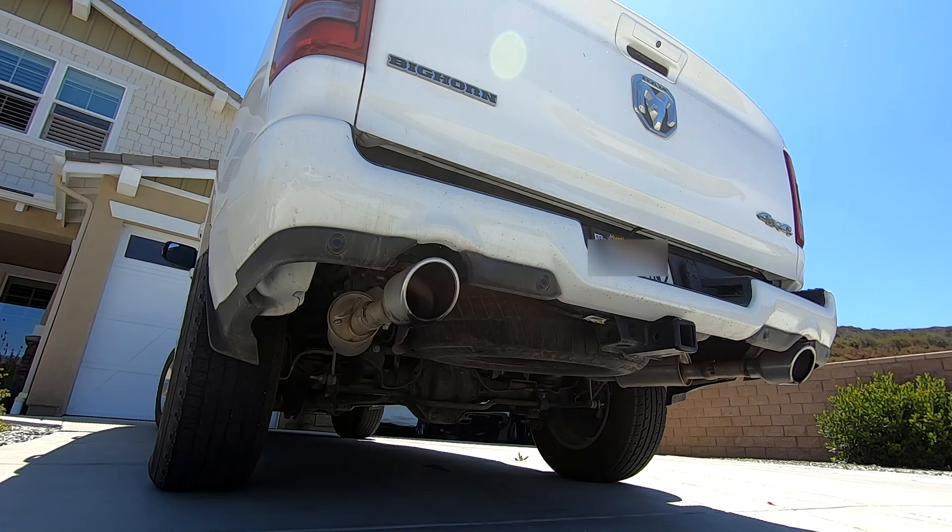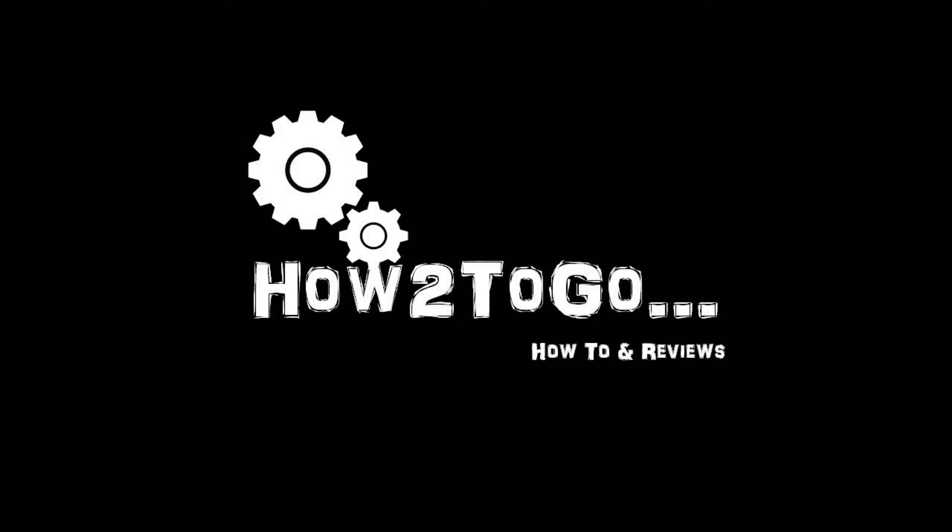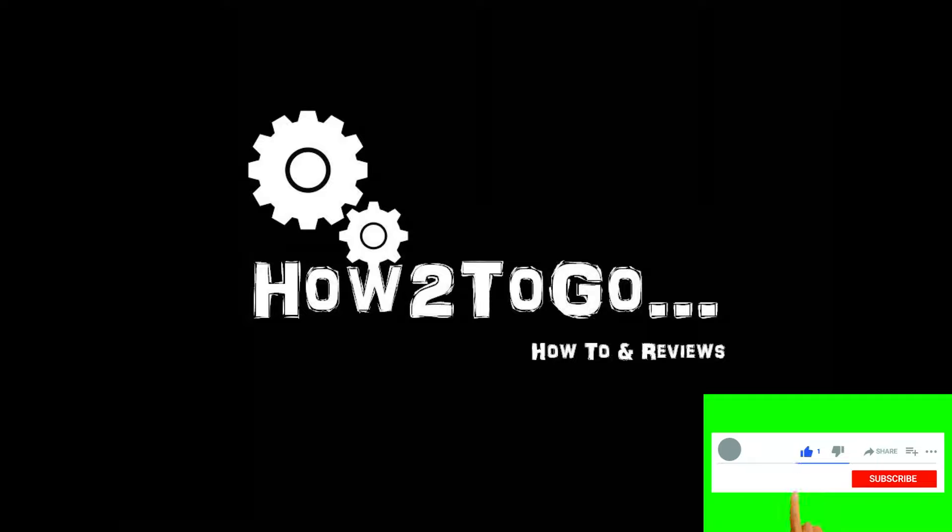This is all based on the Bighorn trim I have, and your features may vary depending on your model. There are higher-end models like the Laramie — who knows what wizardry is going on. If there's something your Dodge Ram has that you consider a hidden gem that I didn't mention, let me know. I hope you enjoy this.